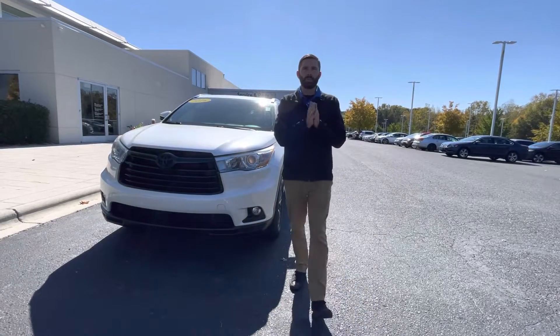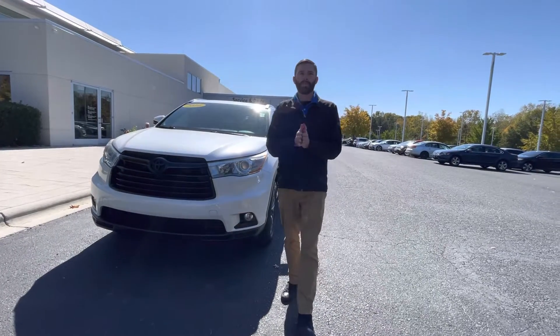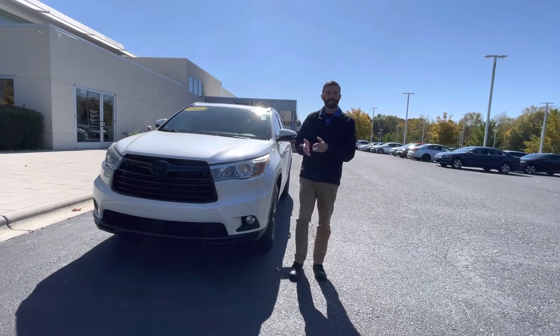Hi Mark, good afternoon. My name is Chris Harmon, here with Carolina Volkswagen. I know you spoke with my sales manager Danny in regards to the 2016 Highlander.